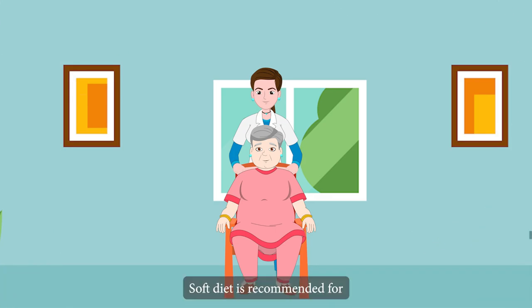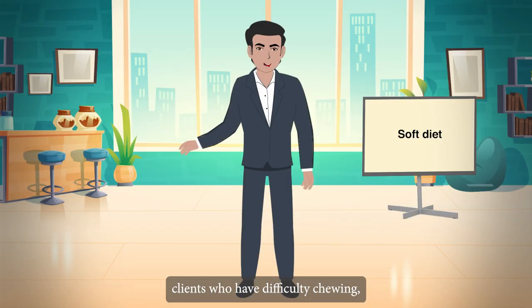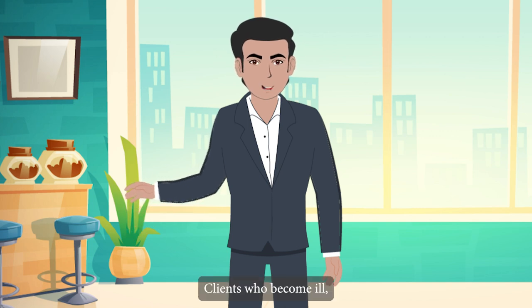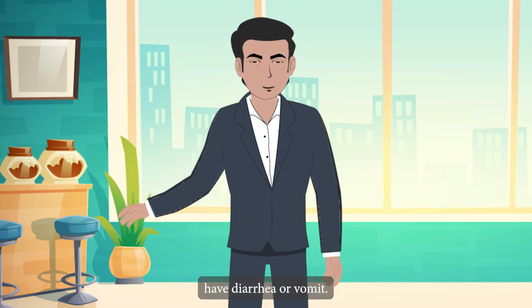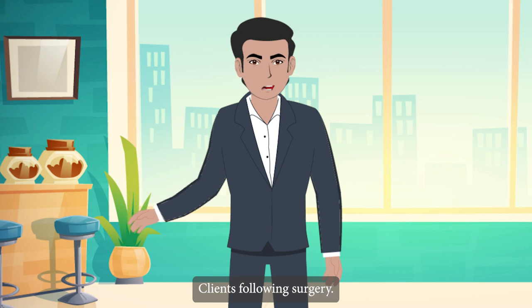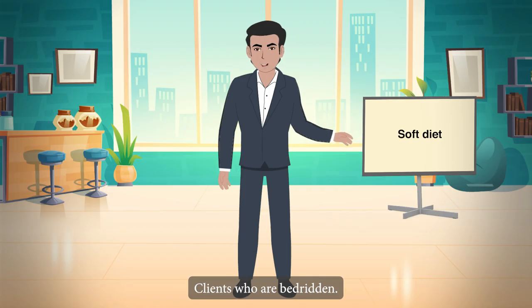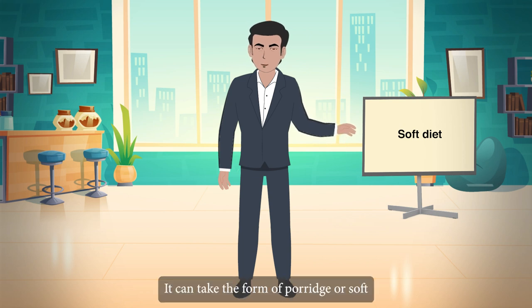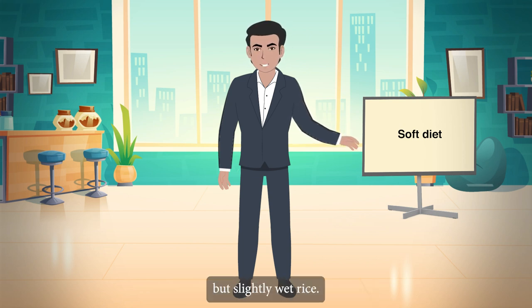Soft diet is recommended for clients who have difficulty chewing, clients who have tooth problems or no teeth, clients who become ill, have diarrhea or vomit, clients following surgery, and clients who are bedridden. Tip: It can take the form of porridge or soft but slightly wet rice.